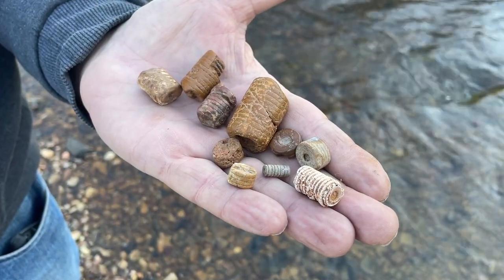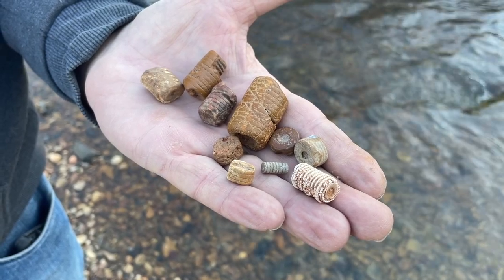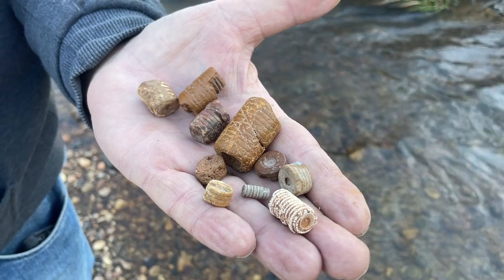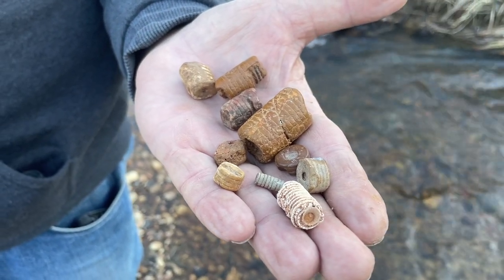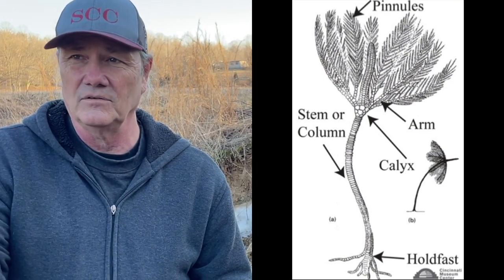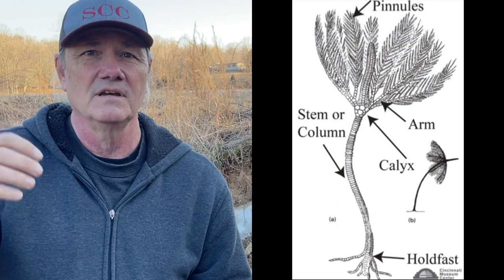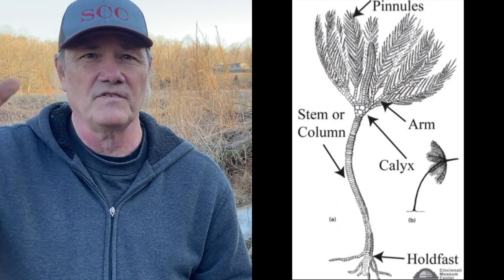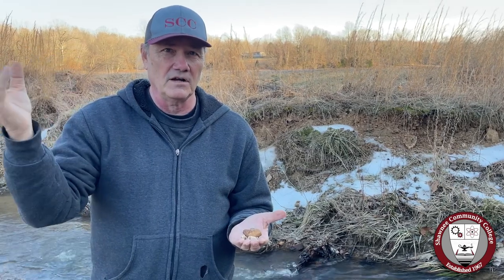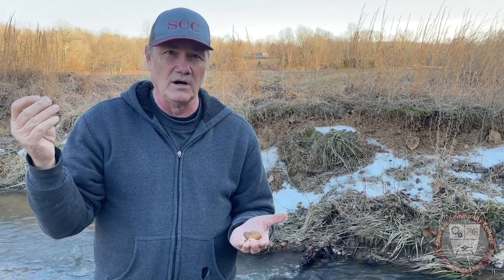This is actually an animal, and we've got a number of them here. If we could see this animal in real life — we'll get a picture and stick it in here — it's most closely related to starfish, sand dollars, and sea urchins. But it had a stalk, and on top of that it had a little terminal part called a calyx, and off that calyx came these feather-looking fronds.